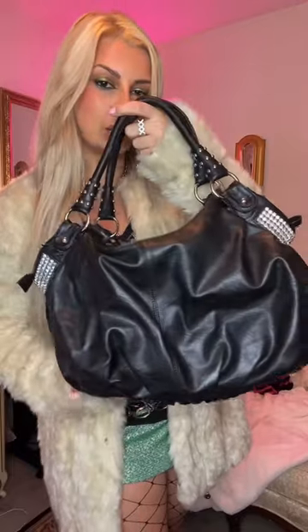To add to that Tumblr look, I'm gonna do netted tights, long black boots, my everyday rings, and this necklace that I thrifted. This bag is what really completes the look in my opinion.